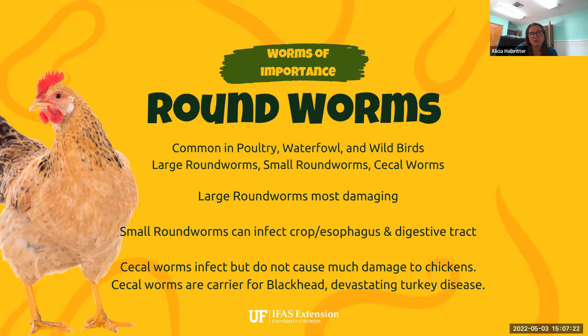Cecal worms can infect chickens but don't generally cause a whole lot of damage, and chickens don't tend to show a lot of symptoms with a cecal worm infection. However, these worms do spread a protozoa that is a carrier for blackhead disease, which is devastating for turkeys. If you house chickens and turkeys in the same area, or turkeys free range where chickens recently were, blackhead can spread and be really devastating for a turkey population — including wild turkey populations.